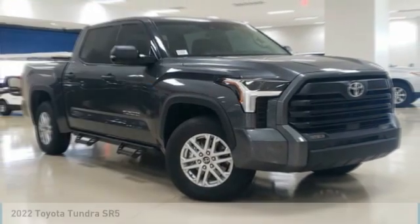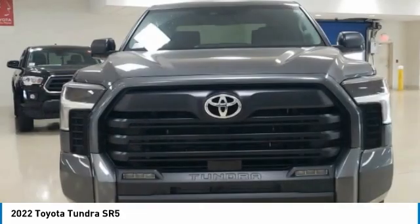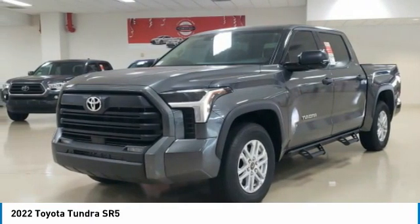In the 2022 Tundra, the Tundra has a number of unique features useful for those using it as a work truck, including extra large door handles, a deck rail system, and an integrated tow hitch.